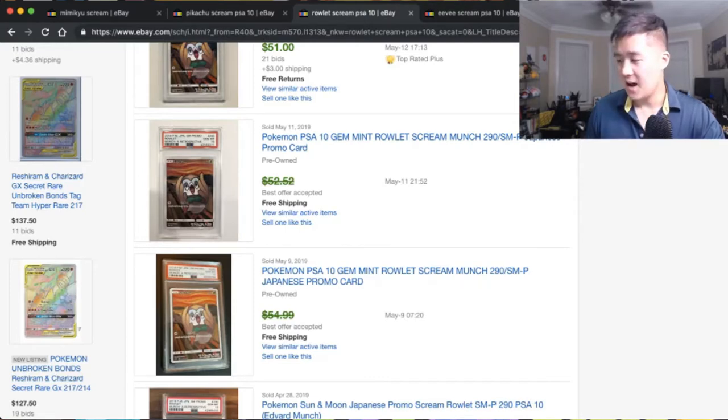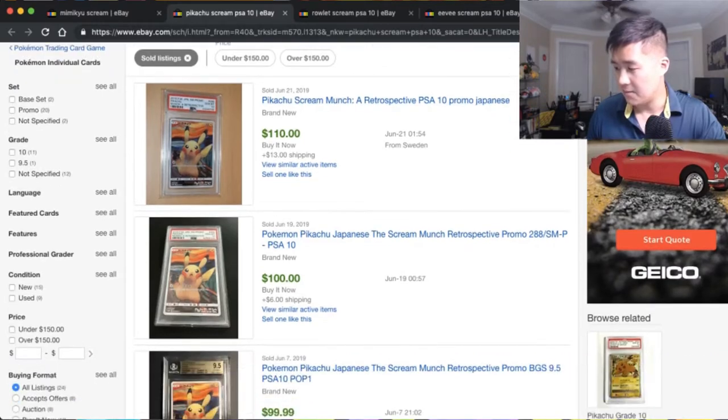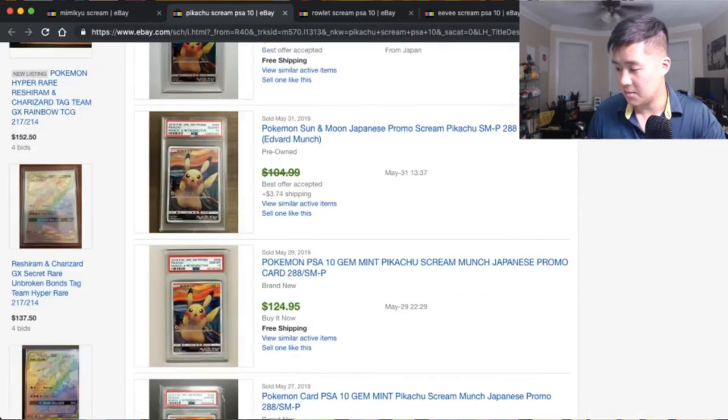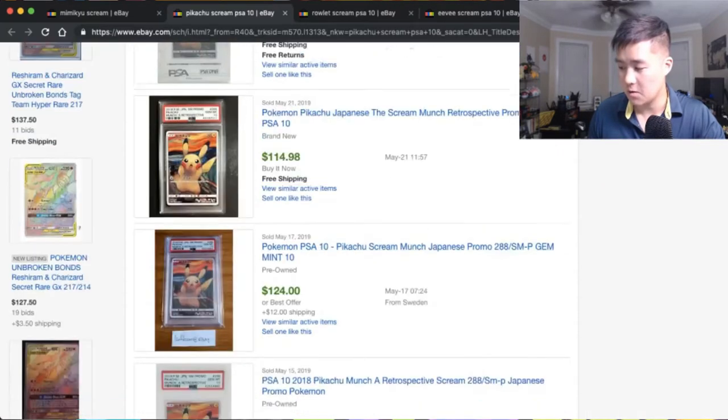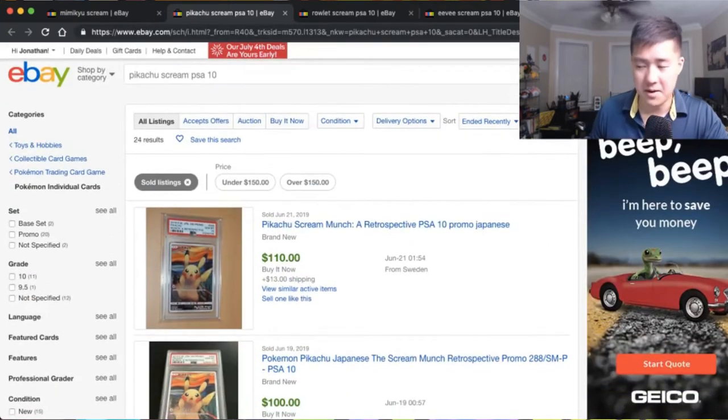Moving on to the bigger heavy hitters - we've got Pikachu, which I thought was going to be the biggest one. For Pikachu, you actually had to go to the museum to get it, whereas the first three you could get just buying a couple of packs. The PSA 10 Pikachu is fetching around low hundreds, just over a hundred dollars. This card isn't even that old - I wonder if the supply has dried up.